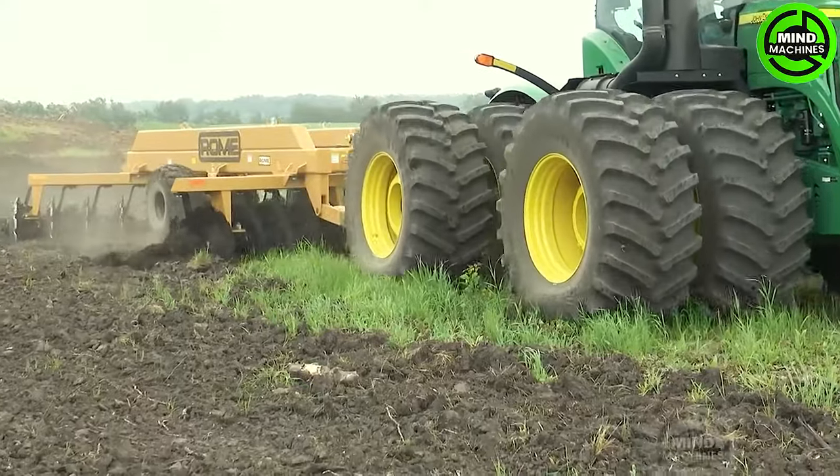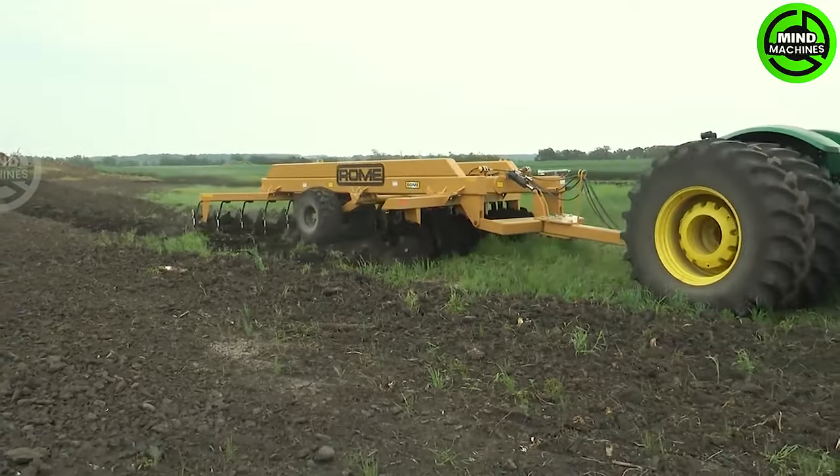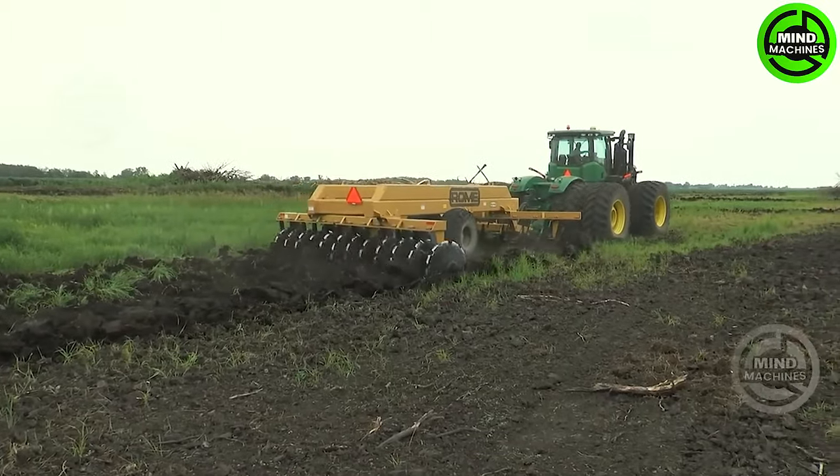The ROME TRC-W24 offset disc is hard at work, cultivating new ground in western Manitoba. This robust machinery effortlessly handles sod, roots, and rocks, ensuring a thorough clearing of the land. Trees have been meticulously removed to establish an ideal working environment for the disc.